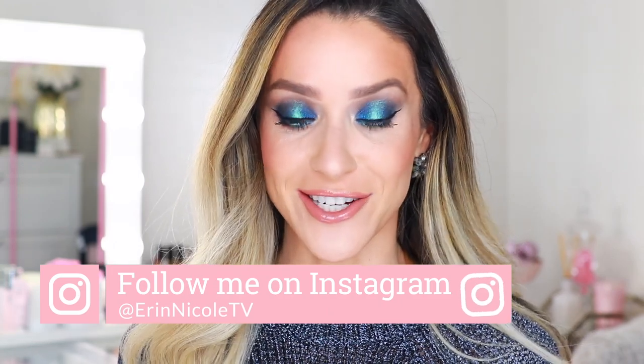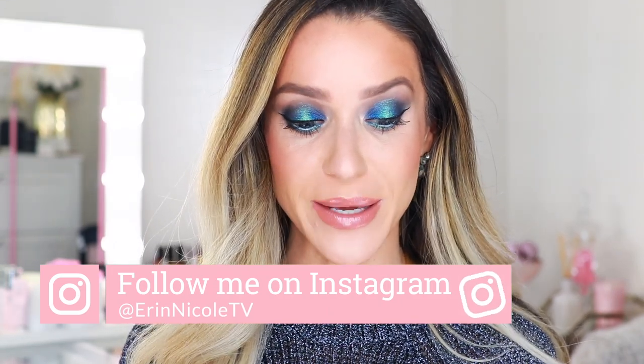Hey beauties, welcome back to my channel. In today's video, I will be taking you through my entire makeup brush collection. I have everything sitting in front of me. I already pulled out my favorites, so we'll definitely talk about all of those individually first. I also started to pull out some of my brushes that are older, they're falling apart, and I plan to declutter those.